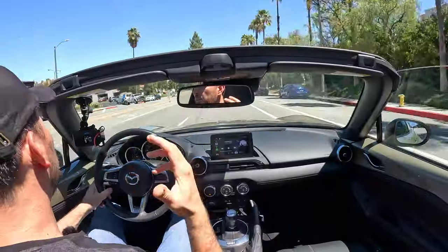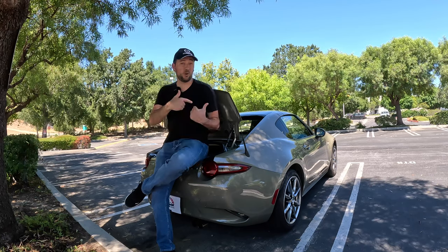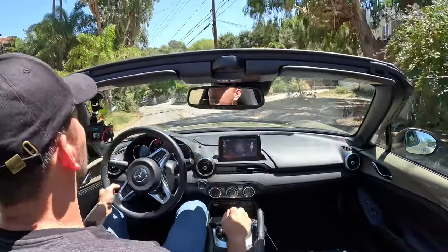Number two, how does this car feel driving it on imperfect roads in the city? Is it firm, bumpy and crushy or is it comfortable? Number three, is this car a good freeway cruiser? Can I take it from LA to San Francisco and enjoy a long trip? And number four, what is so special about driving the Mazda MX-5 on twisty roads?